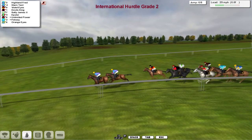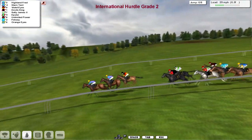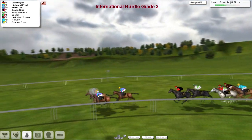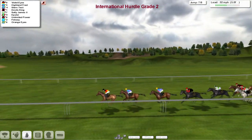Highland Fred and Stern Test are trying to make it a 1-2 for David Robertson. Violet Eyes is in 3rd, then comes Devil's King in 4th. Sally James is getting just that little bit closer. Then comes Epulor and Unlimited Power, Fidway, and finally Orange Eyes at the back.